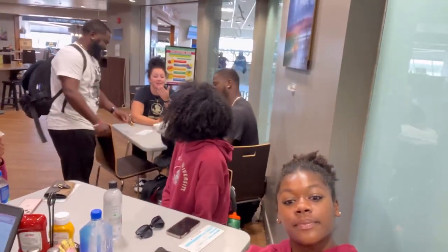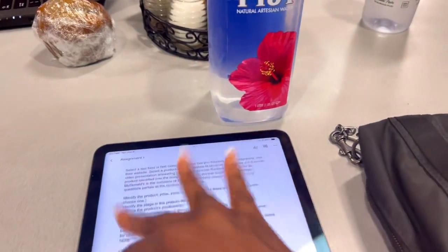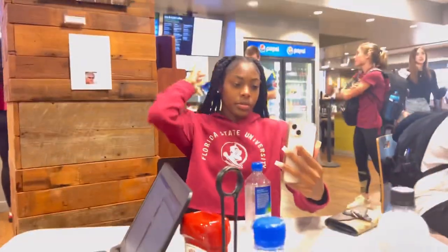Hey guys, hey team! Say hey! We got the Fiji water — period. I'm gonna try to get some homework done, but we'll see what happens. We have a really good view.